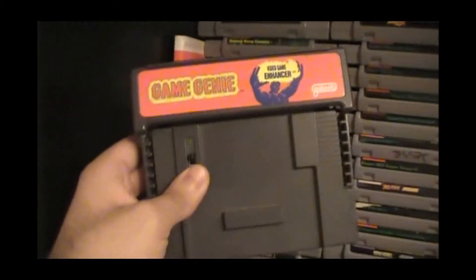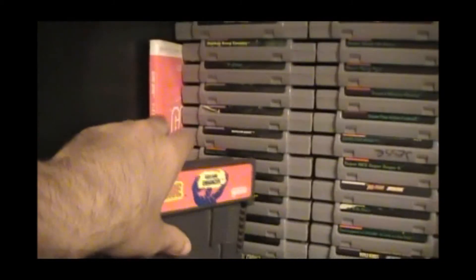We moved down from the second shelf to the third shelf, which features my really small NES collection. It's a lot bigger than what it used to be. I do have a Game Genie and the Game Genie Codebook.